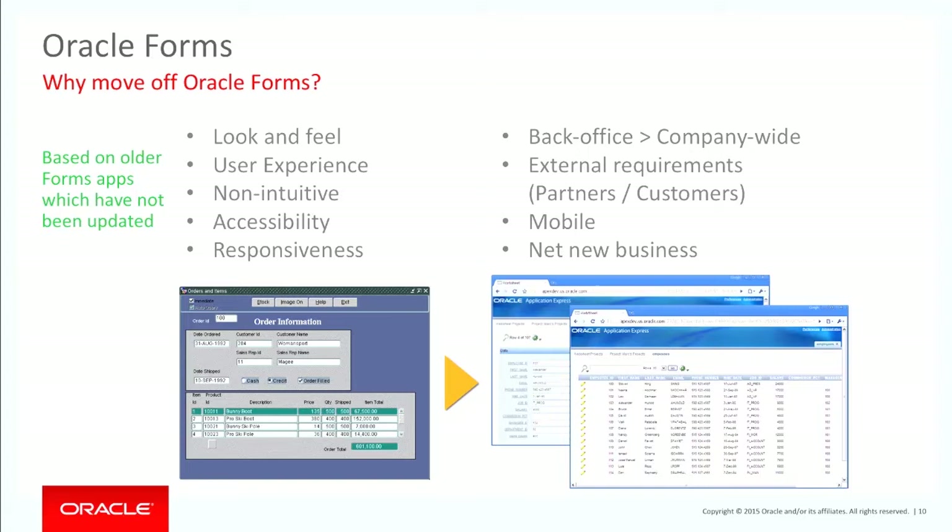Way back when I started, if you wanted to do vacation you'd send an email to your manager, who'd send it to HR and they'd enter in your vacation time. These days it's all self-service. Oracle Forms, in my belief, is not one of the best tools for self-service applications — when you roll out a company-wide application for partners or customers, it should be highly intuitive and require no training in how to use the application at all.